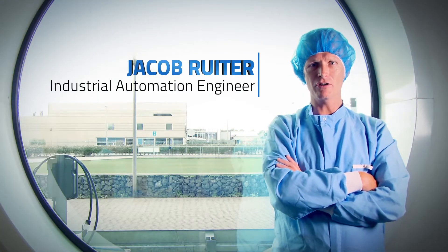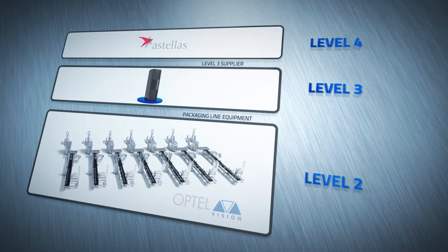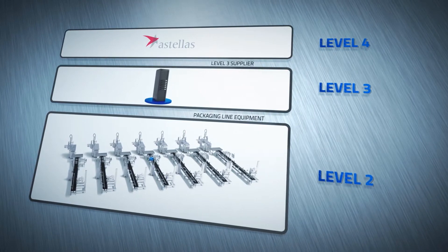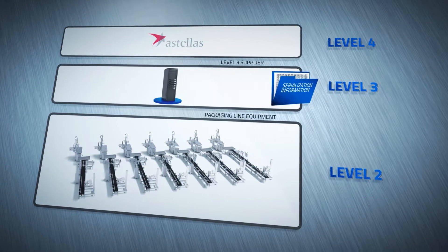I'm Jacob Bruyter, industrial automation engineer. We have 4 levels — level 1 to 4 — and OptoVision is level 2. It sends the information of the batch and serialization to level 2, and when level 2 has finalised production it sends that information back to level 3.